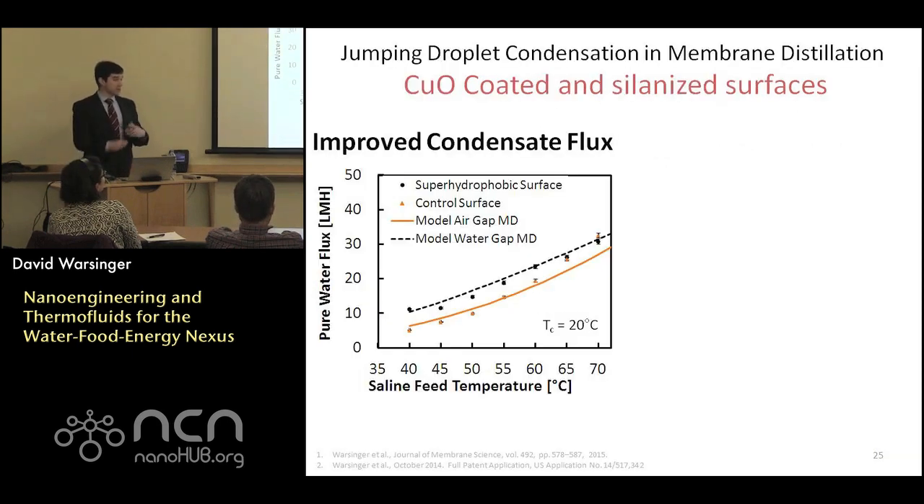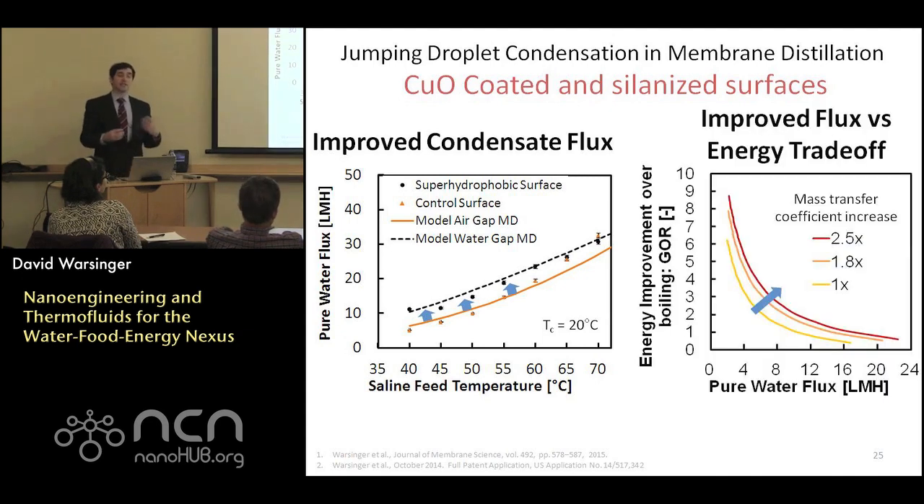Looking at results from superhydrophobic condensing surfaces, we see an overall improvement in flux across a variety of conditions. Under more realistic driving temperatures, we achieve actually a doubling of the overall permeate flux. Looking at the flux versus energy efficiency curve — which represents membrane area required as capital cost versus energy investment — we see a very large overall improvement from even small changes in the overall mass transfer coefficient, dramatically improving the cost and energy efficiency of these systems.